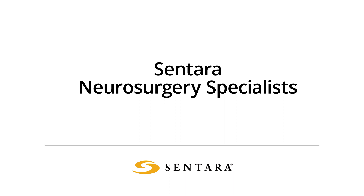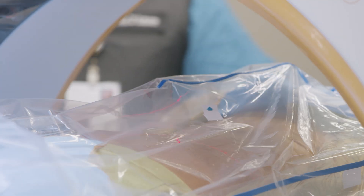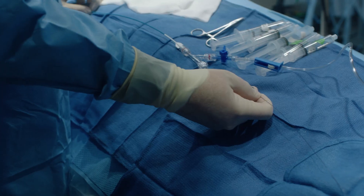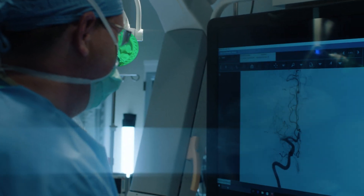At Sentara, we have a comprehensive neurosurgical department. We cover all major areas of neurosurgery: brain tumors, functional neurosurgery, peripheral nerve surgery, tumors, standard degenerative spinal disease, vascular malformations, aneurysms, and AVMs. We have fellowship-trained experts to help guide the treatment of these disorders.